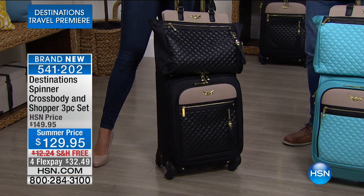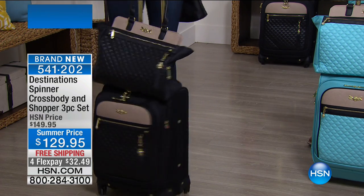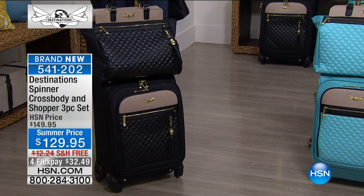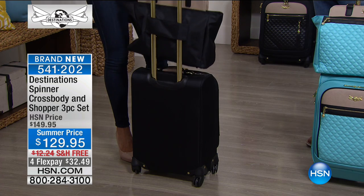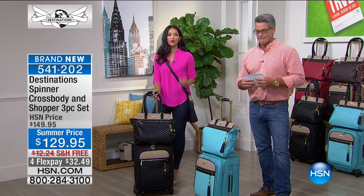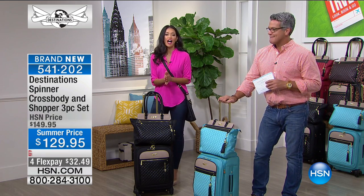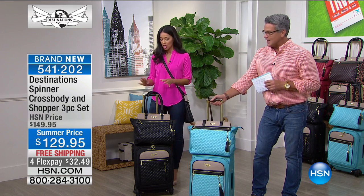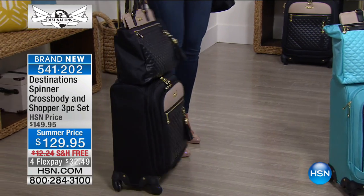The features built into this as far as quality, hardware, capacity, and storage options are unmatched. We put the best features together with three staple pieces. You're getting three for one — think of this as your travel suite. This is an exclusive line, and it's one where you don't have to sacrifice anything. You're getting sophistication, durability, ease of use, and so much luxury.